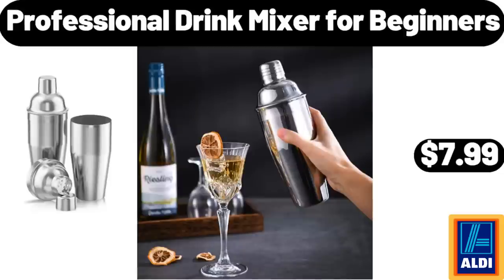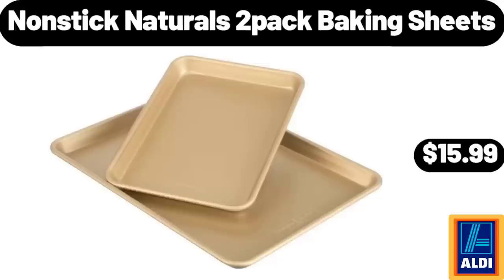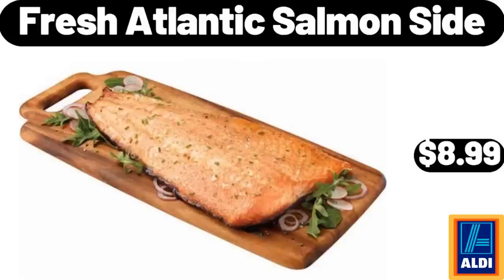Professional Drink Mixer for Beginners, $7.99. 16-In-1 Air Fryer Oven, $89.98. Nonstrict Naturals 2-Pack Baking Sheets, $15.99. Fresh Atlantic Salmon Side, 1LB, $8.99.